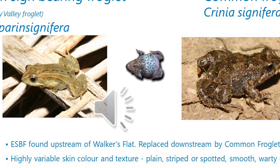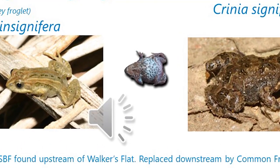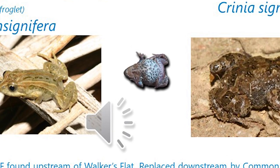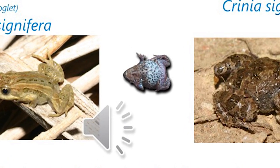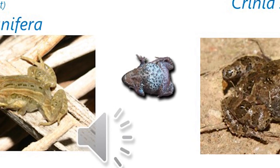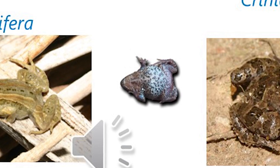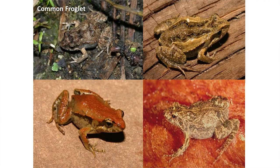You can almost imagine if you've got a photograph of a zebra print and on your computer you expand it to be massive — as you expand it, it's going to get really pixelated, really chunky. That's what the pattern on the common froglet and the eastern sign-bearing froglet looks like. Typically the males have got a dark throat, which is sort of a dirty brown colour.